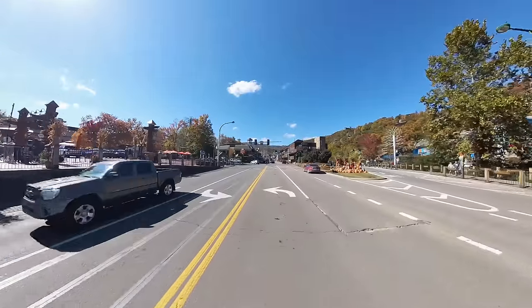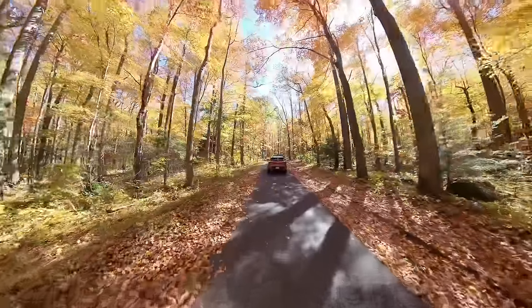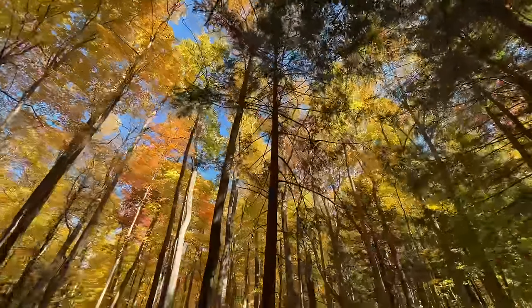Good afternoon from the Great Smoky Mountains National Park. It's Ryan, and here's what we'll be doing on today's video. We'll be taking you just down the road from downtown Gatlinburg to Roaring Fork Motor Nature Trail as all the fall colors are peaking on this beautiful October day.